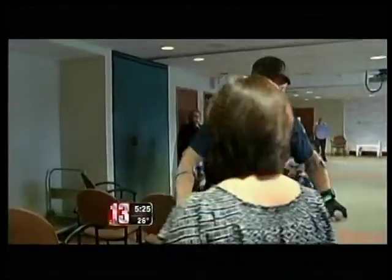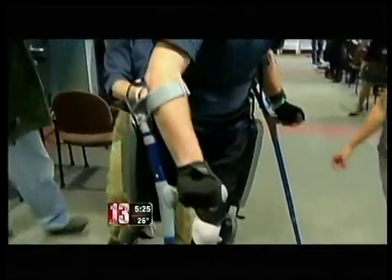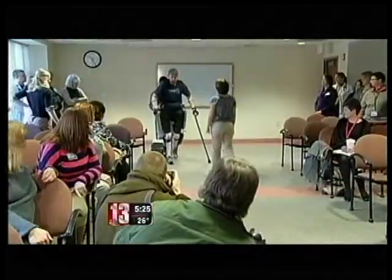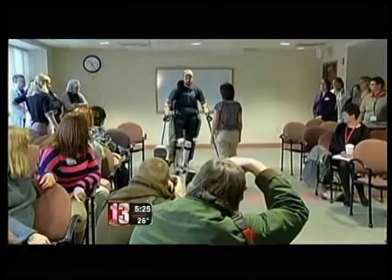Good both physically and mentally for a paraplegic person. I plan on walking again someday and hopefully I won't need something like this, but in the meantime, something like this will help me get there.